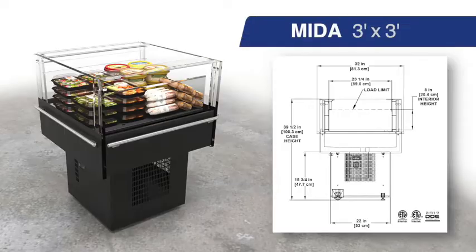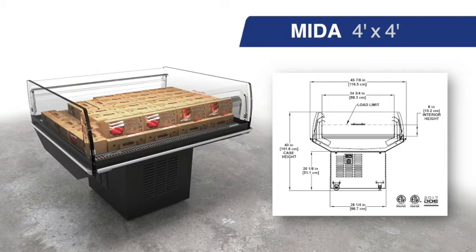Hi, I'm Sean Daly, Product Manager here at Hill Phoenix, and today I'm excited to announce three new self-contained island cases: the MIDA3, MIDA4, and MIDA8.